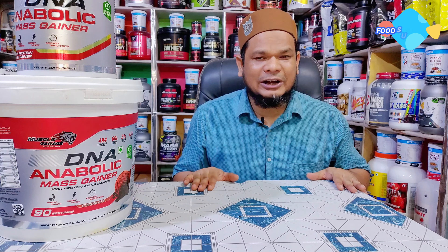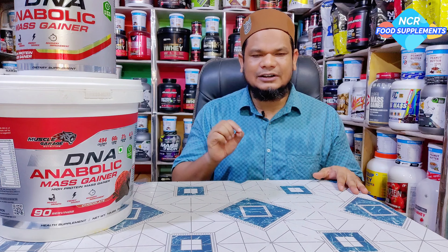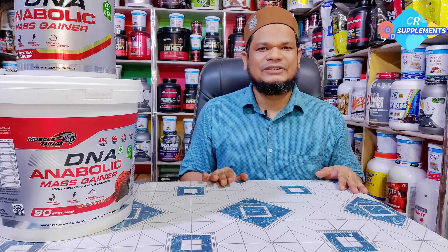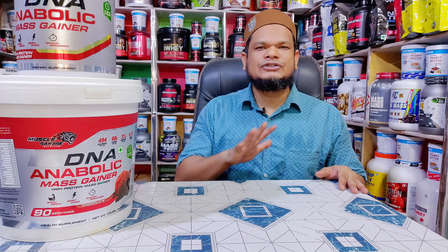Business point of view से देखें तो हमारे पास ऐसी products available हैं जिनका कोई competition नहीं है market में। आसानी से आप उन products को sell करके बहुत अच्छा profit generate कर सकते हैं। Amazing packaging, amazing quality, सब कुछ amazing और सब कुछ different मिलने वाला है हमारे पास।